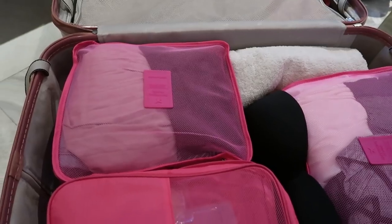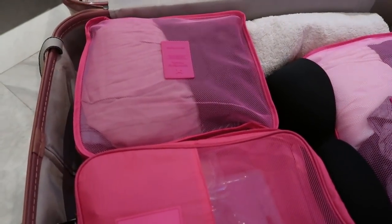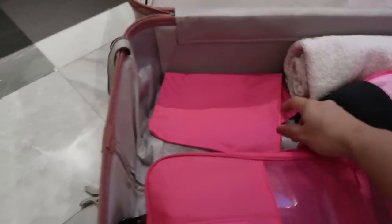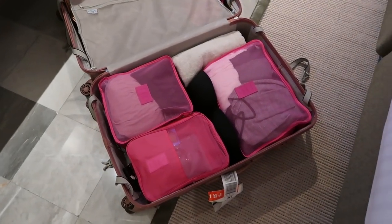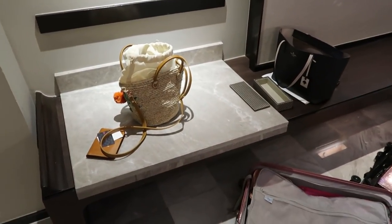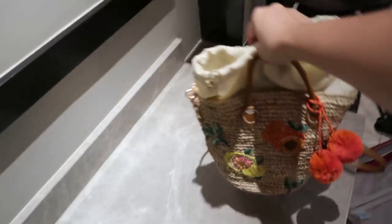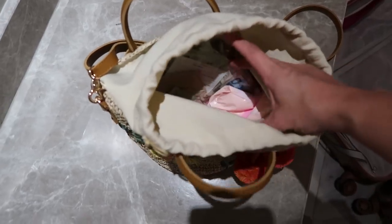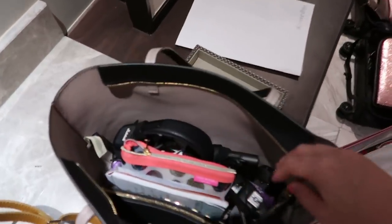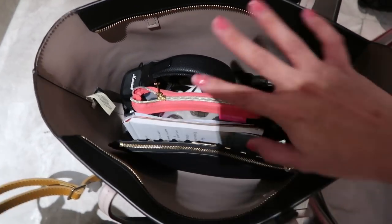These packing cubes have all my outfits. I plan out my outfits before I travel and make sure I bring extra, mixing and matching everything. I also have extra packing cubes — I love how organized it makes everything. For my everyday bag here I'm using a bag from St. Ives — it's cute. Inside I have my Canon M50, house keys, my favorite Marshall headphones, and everything important.